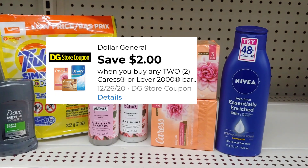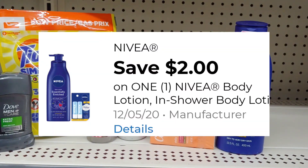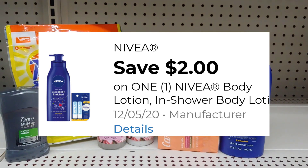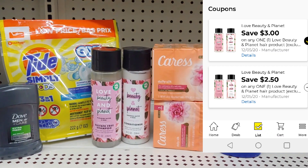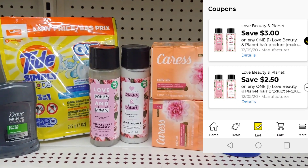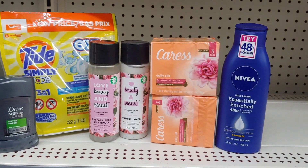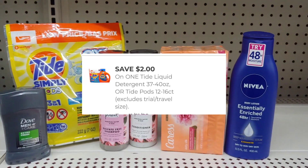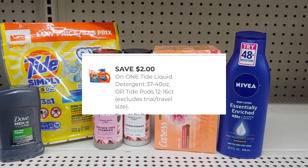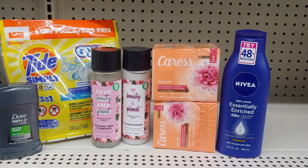Picking up the Nivea for $3.65 using a $2 digital. The Loving Planet has a $3 digital when you buy one, or a $2.50 digital if you purchase two — paying $4.50 for both, which are on the shelf for $5. Then buying the Tide Simply Pods for $2.95 using a $2 digital, and the Dove is $3.50 using that $3 digital.